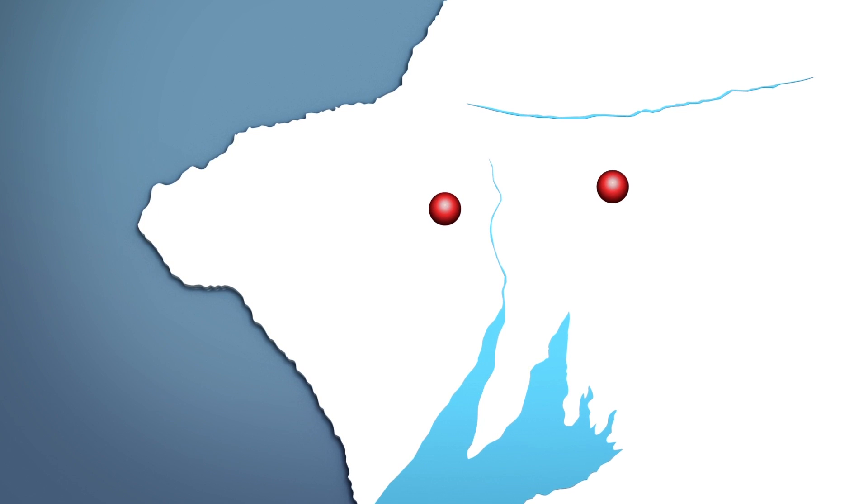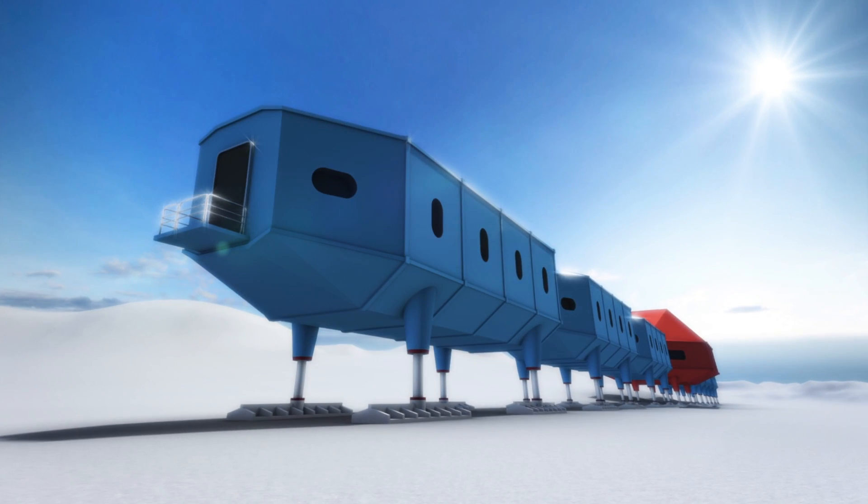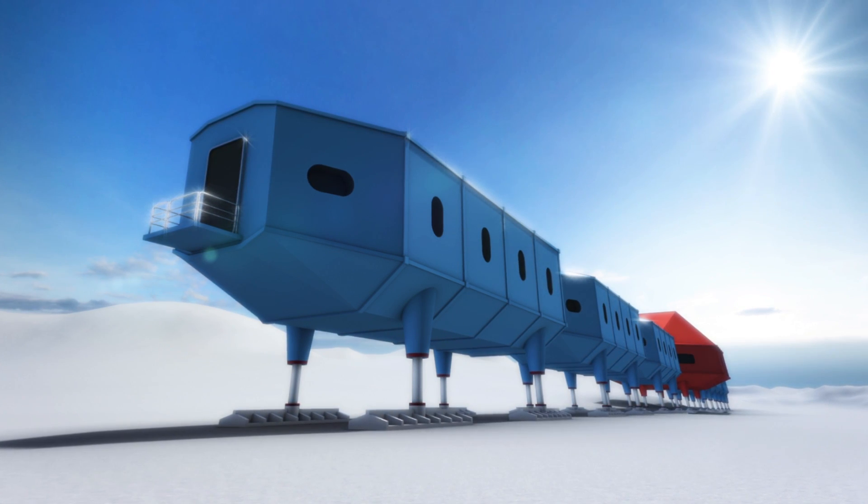Data from the Natural Environment Research Council show that these shifts have forced British researchers working at the Halley Research Station to relocate. There have been 6 Halley Stations built so far.